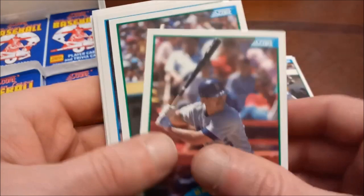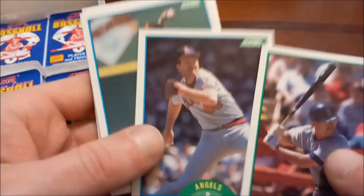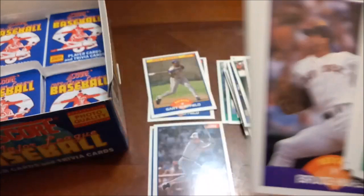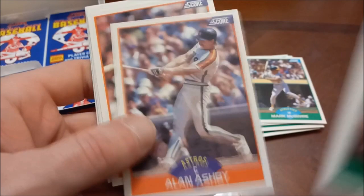Minor star basically. Shawon Dunston, Lou Whitaker — another minor star, borderline Hall of Famer. Bruce Hurst, Melido Perez, Joaquin Andujar, and then Ron Jones. These packs are such a pain. Alan Trammell second time seeing that, followed by Dawson yet again, Billy Ripken.